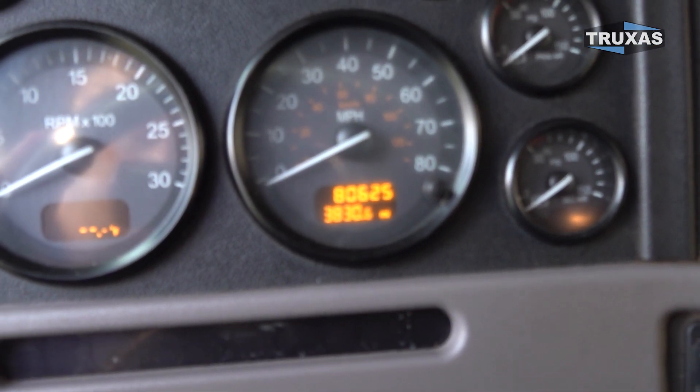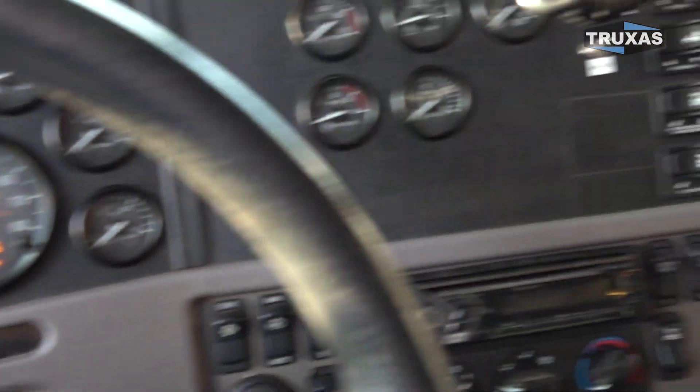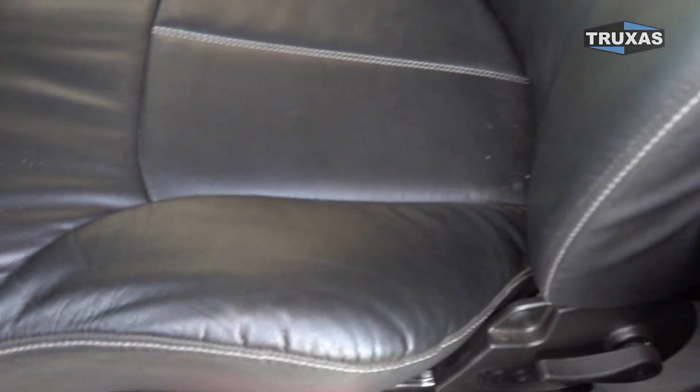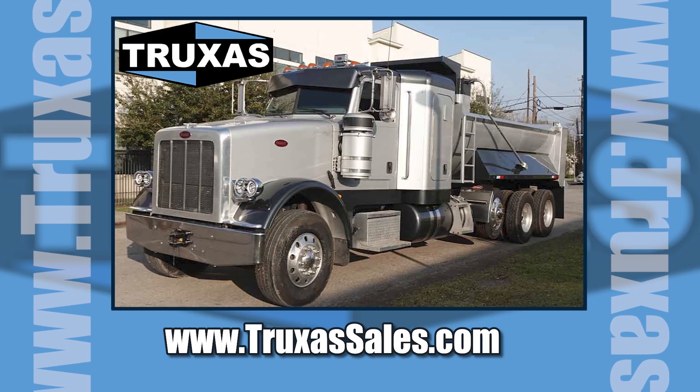What do you know there — 80,000 original miles. Full lockers, CB radio. We did the brand new legacy seat here.